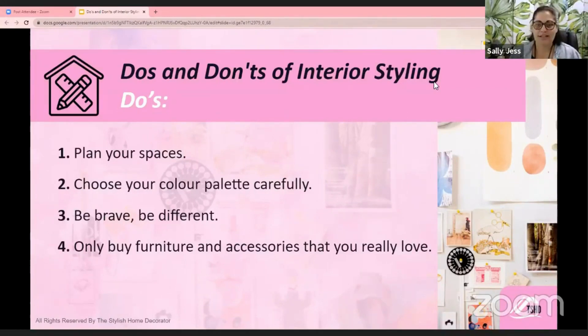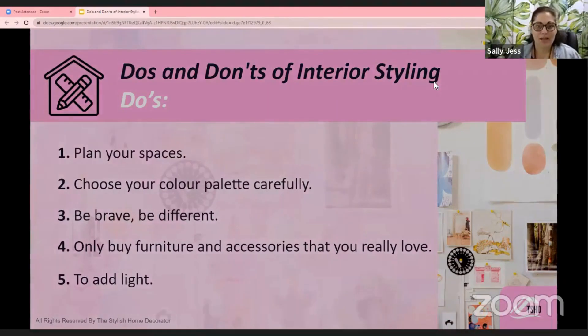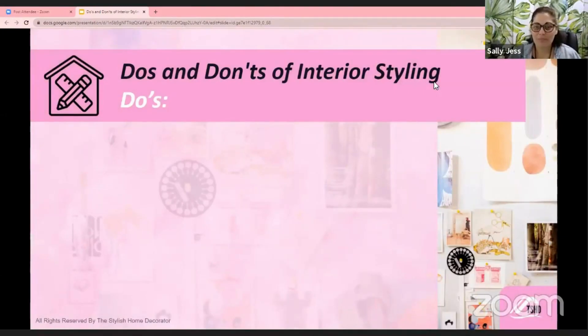Another do: add light by including mirrors in your space. You can place mirrors opposite windows to reflect natural light into the room. Mirrors have a huge impact on reflecting natural light, so it's about positioning the mirror correctly so it bounces light back into the space effectively.